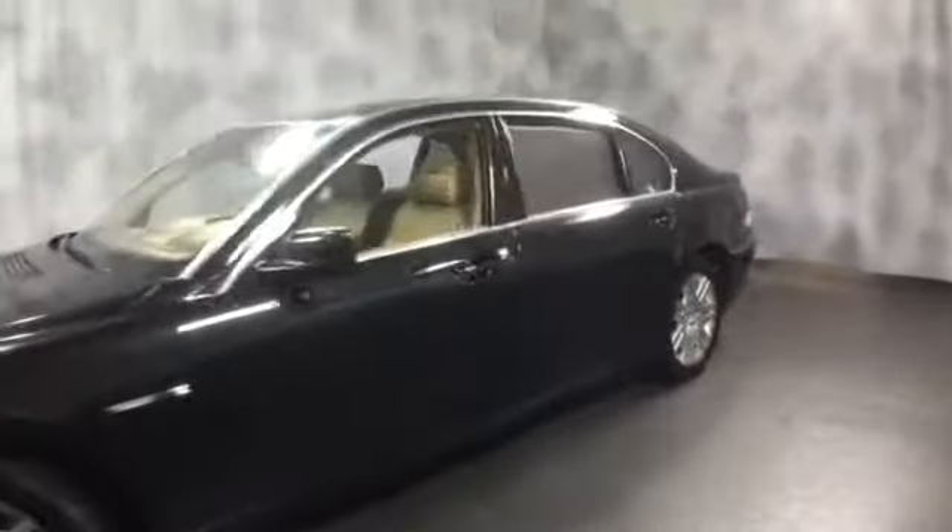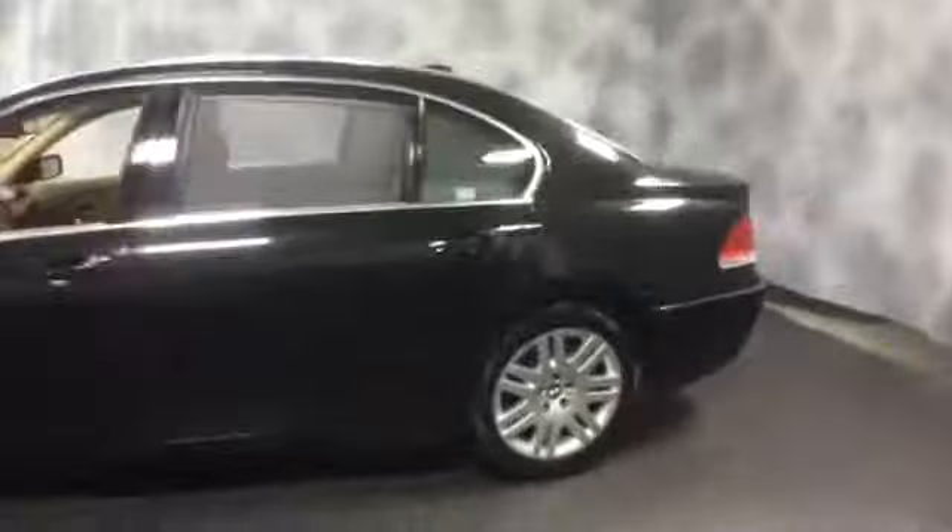Here at McGrath Lexus of Westmont, we're offering this 2004 BMW 760Li. It's a large luxury sedan, long wheelbase, exterior color is black with tan leather interior.